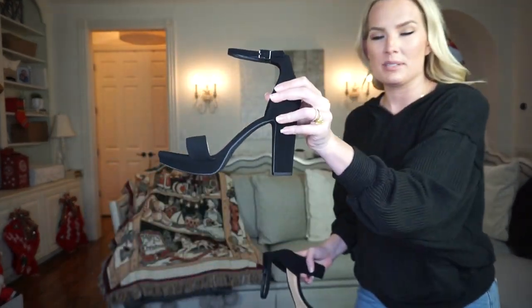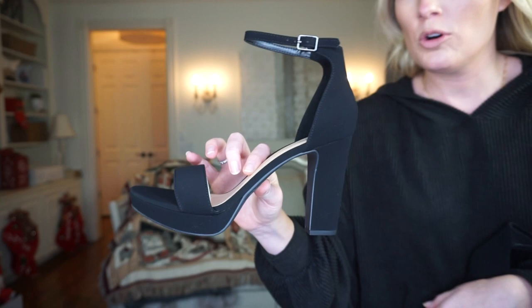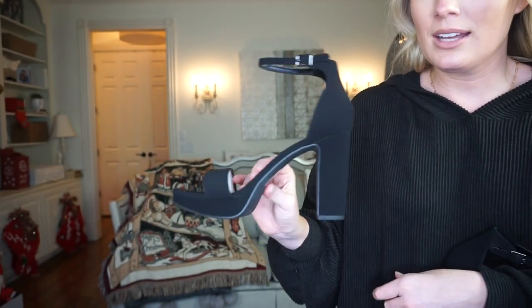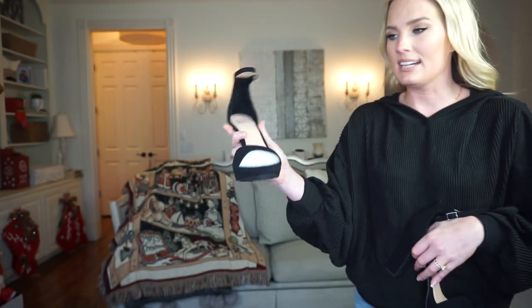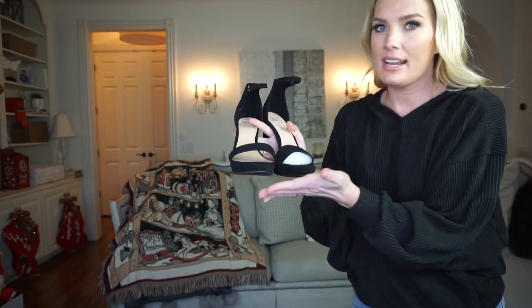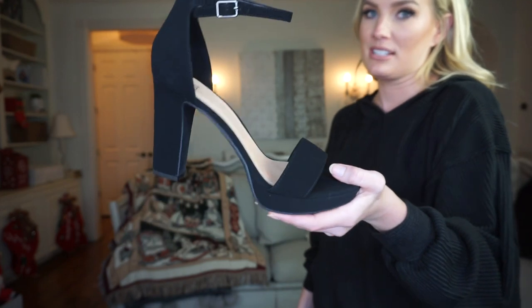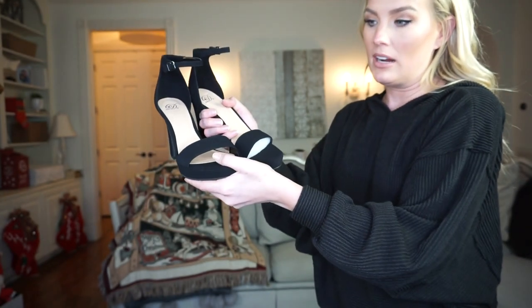Now let's talk about shoes! The first pair I got were these black strappy platform heels. They're a suede material — I love the thin strap on the ankle with a slightly thicker strap over the foot. This height is perfect for me — just the tiniest platform, cute and simple and stylish. The heel itself is a little wider, not stiletto, so they'll be much easier to walk in. This is just a really good basic I needed because I've worn my last pair out — I'm so excited about these.